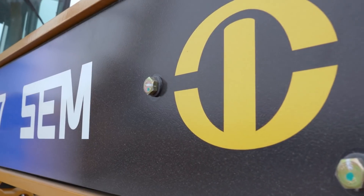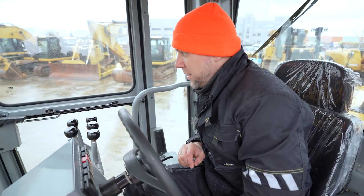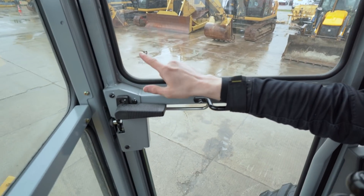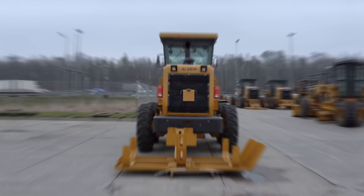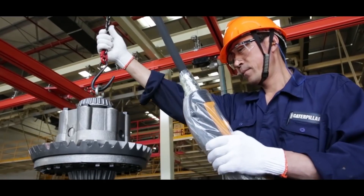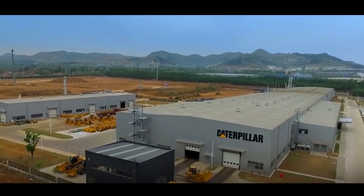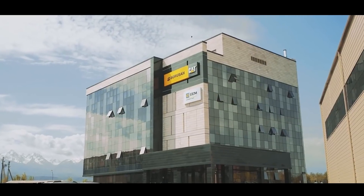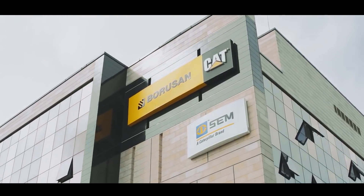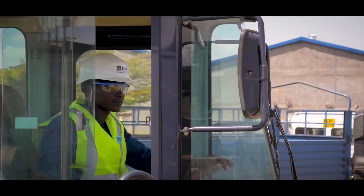Начнём с габаритного автогрейдера SEM 917. Все стёкла — CAT, это очевидный признак. Чтобы понять, как одни и те же комплектующие устанавливаются на машины разных брендов, обратимся к истории. Завод Shandong Engineering Machinery основан в 1958 году, более 60 лет здесь производят технику под маркой SEM. С 2008 года компания стала стопроцентным дочерним предприятием Caterpillar, получив доступ к компонентам именитого бренда и системе качества CAT, сохранив при этом доступную цену.